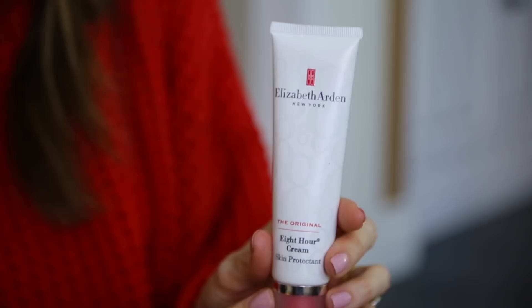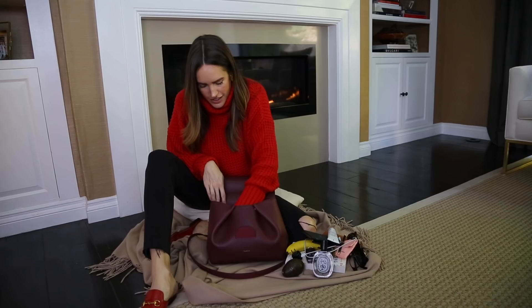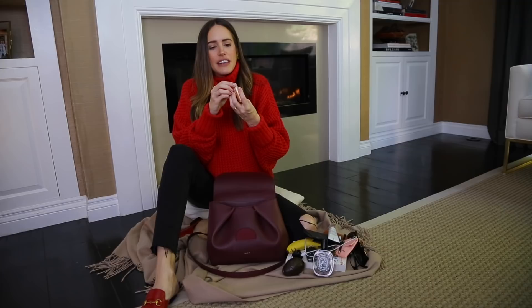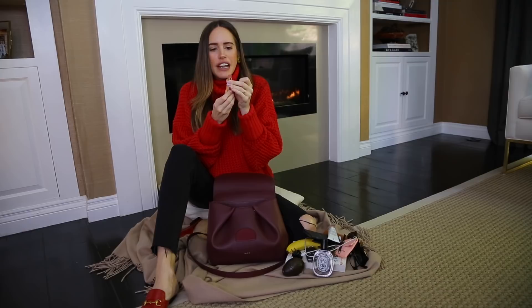Not much makeup, but Elizabeth Arden Eight Hour Cream - they've kept the recipe the same for decades and it's great for chapped lips, cuts, sores, and dry skin - everything. Then if I'm having a day of meetings I find it really helpful to have some powder on hand. This one by By Terry is not too matte, so you can reapply all day and it doesn't clog you up - it just covers any shiny, sweaty bits. And one of my favorite lipsticks: Pillow Talk by Charlotte Tilbury. It's a lovely matte neutral pinky nude - goes with everything.